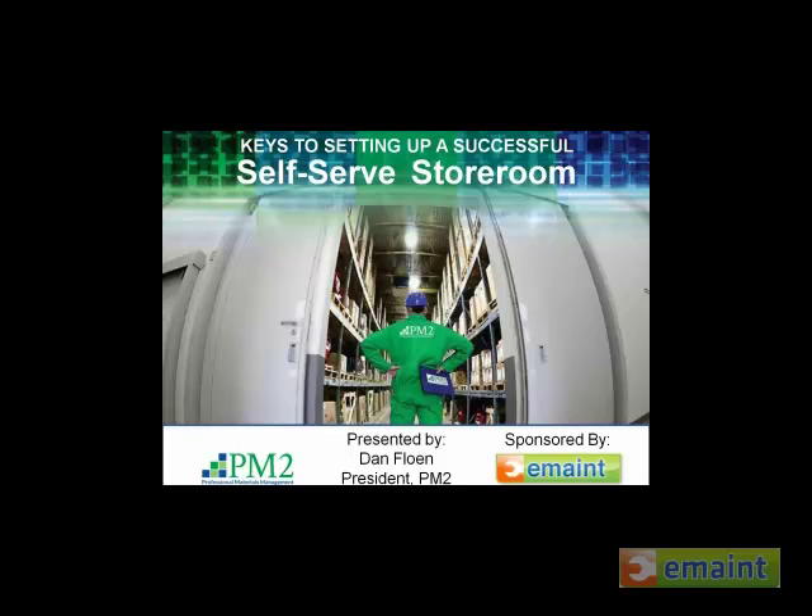Since the launch, Dan continues to expand into additional service arenas. Dan, are you with me on the line?